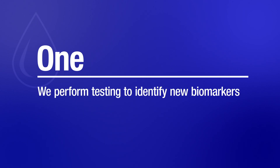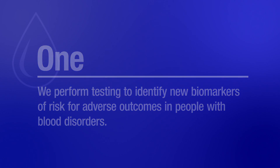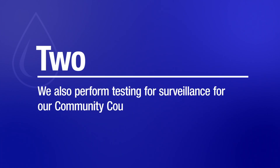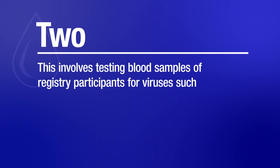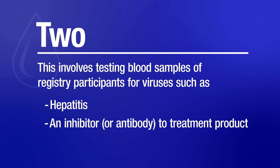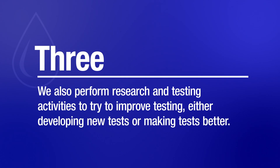Our goals and activities fall into three broad categories. One, we perform testing to identify new biomarkers of risk for adverse outcomes in people with blood disorders. Biomarkers are evidence of a disease, infection, or exposure. Two, we also perform testing for surveillance for our Community Counts registry. This involves testing blood samples of registry participants for viruses such as hepatitis, an inhibitor, or antibody to treatment product, or both. And three, we also perform research and testing activities to try and improve testing, either developing new tests or making tests better.